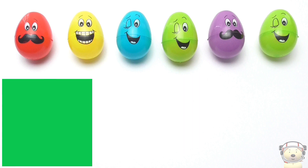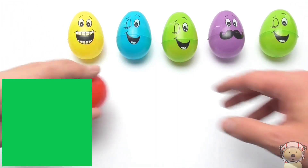Which space object do you think is behind the green box? Wait until the end to see if we can lift it with our hand!